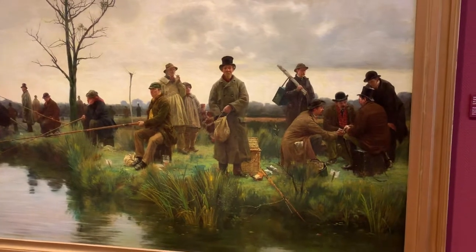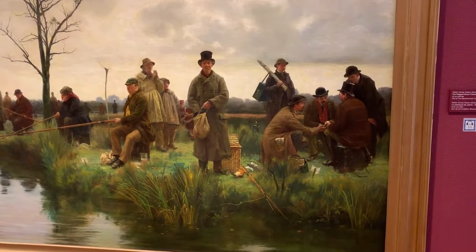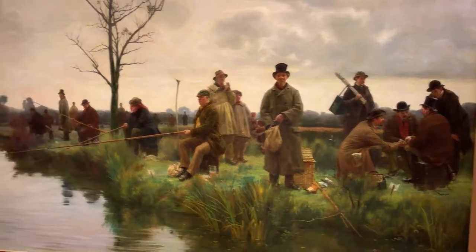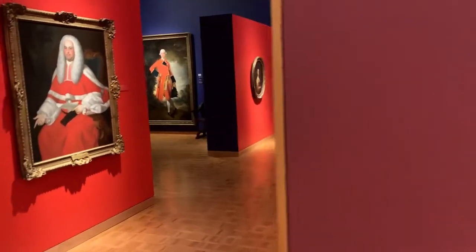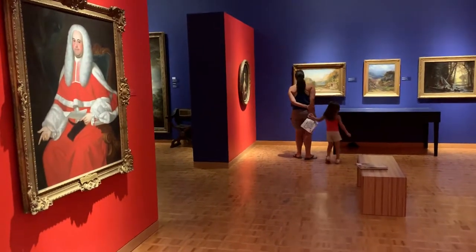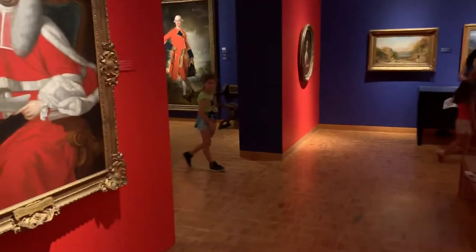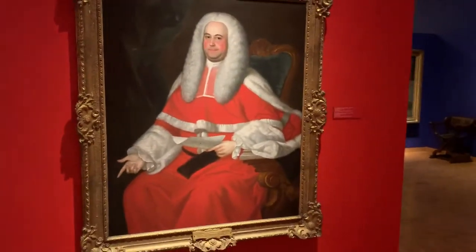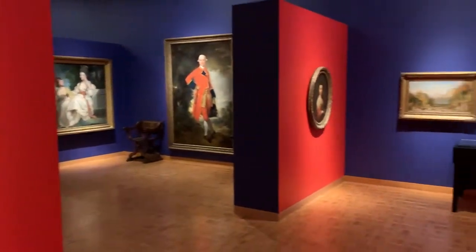This one here is from Walter Dendy Sadler, who was born 1854 to 1923. In this room is the Hausmerpiller Vaughan section of the gallery, and you can see a lot of English type of art here.